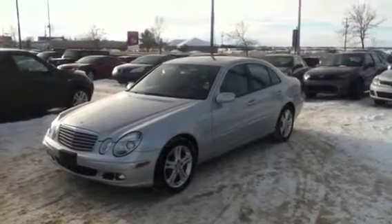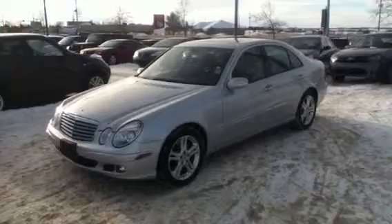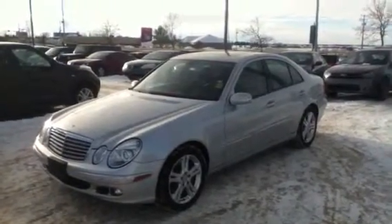Hey Mateo, how are you? It's Mike here from LA Mazda. I just want to send off a quick little video here for you to show off this 2006 Mercedes-Benz we have in the lot.